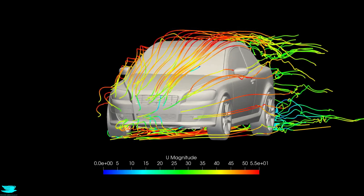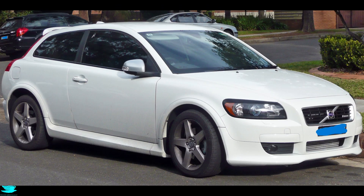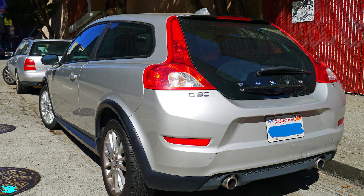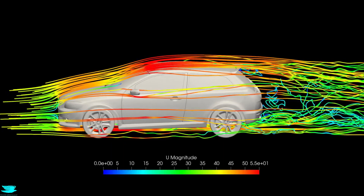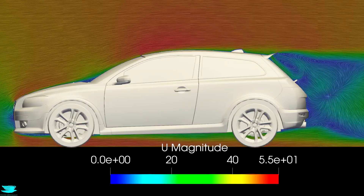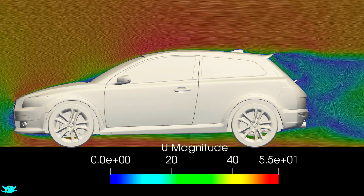As we'll see, the results are surprising. The stock C30 is cool, but there was also the R Design version — a souped-up version with a much larger rear spoiler. We simulated both the stock and the racier R Design version at 100 miles per hour, commissioned by one of your fellow viewers.